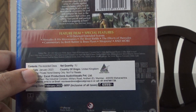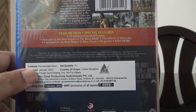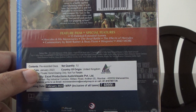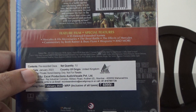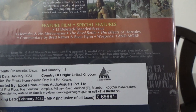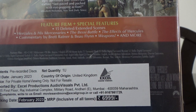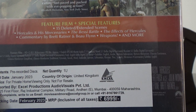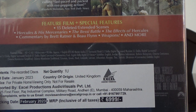Let's have a look at the special features. It's got 15 deleted and extended scenes, Hercules and his missionaries, the Bessie battle, the effects of Hercules, commentary by Brett Ratner and Evan Flynn, weapons, and more. The audio has 7.1 English, Hindi, Russian, Thai, Turkish, and the commentary track is in English 2.0.